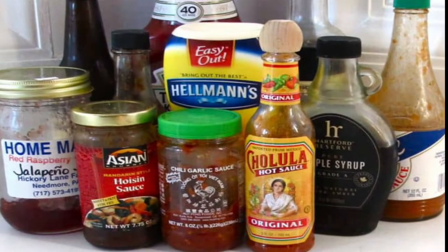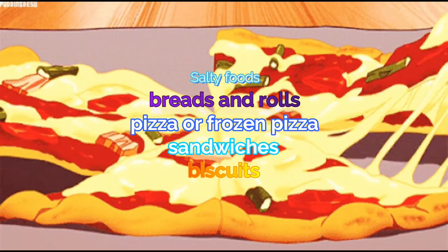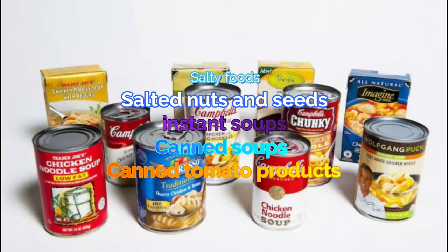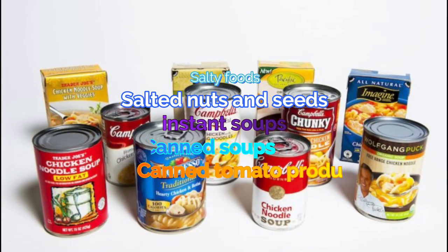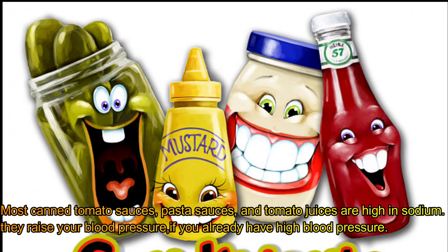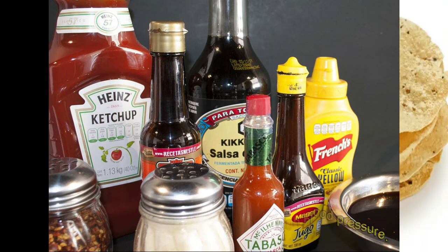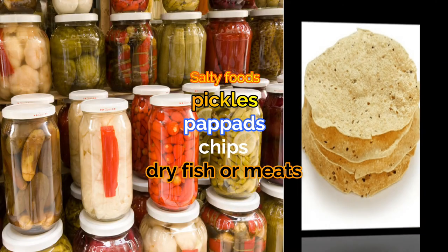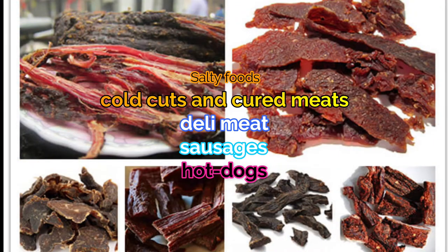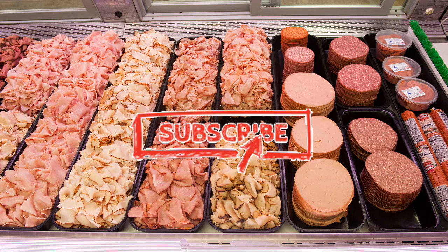The following foods are major contributors to people's daily salt intake: breads and rolls, pizza or frozen pizza, sandwiches, biscuits, salted nuts and seeds, instant soups, canned soups, canned tomato products. Most canned tomato sauces, pasta sauces, and tomato juices are high in sodium, which means they can raise your blood pressure, especially if you already have high blood pressure. Other high-sodium foods include pickles, papads, chips, dry fish or meats, cold cuts and cured meats, deli meat, sausages, and hot dogs.